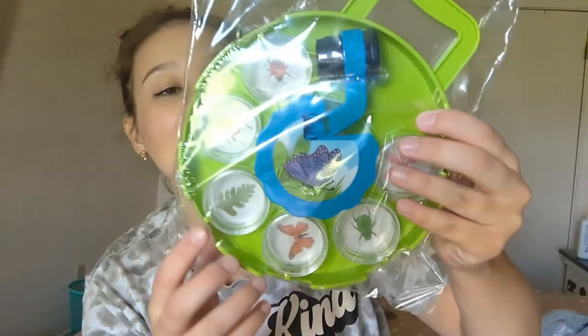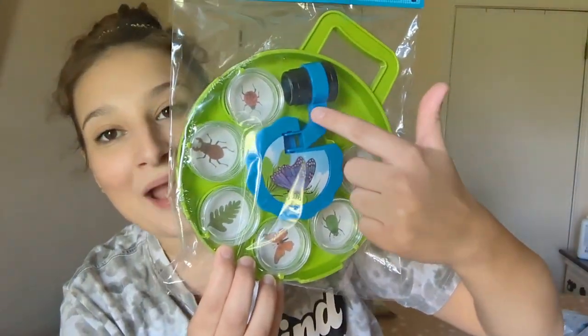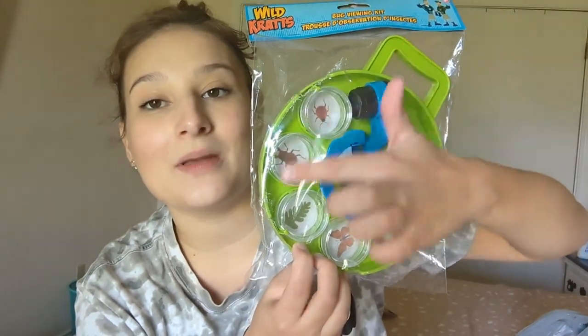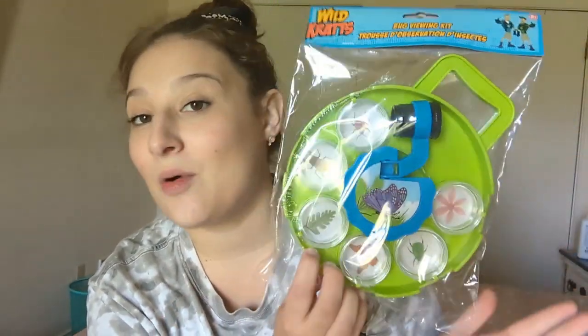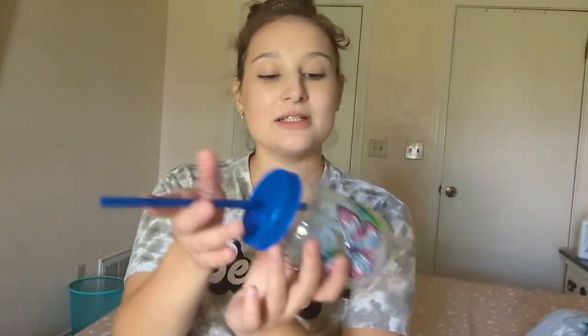Along the same line, this is a bug viewing kit. It says it's for eight years and up but we don't follow that. You can put different bugs in here and look at them through the magnifying glass. I'm not sure how interested she'll be in that, but we can catch different bugs or flowers — she's been really into picking flowers. Anything to encourage being outside, being in nature, getting dirty, I am all for it.